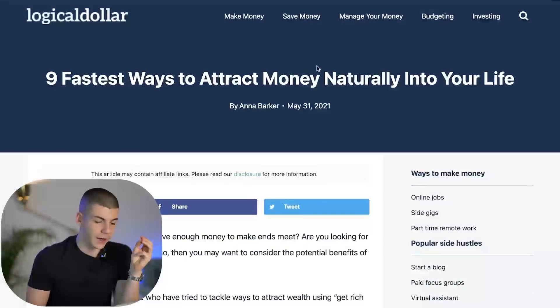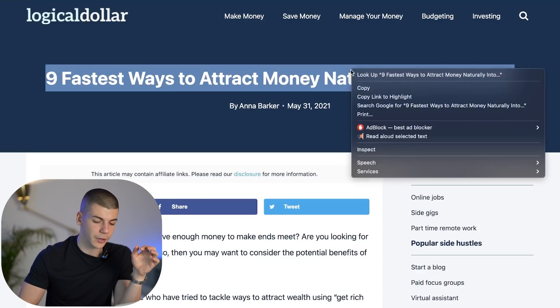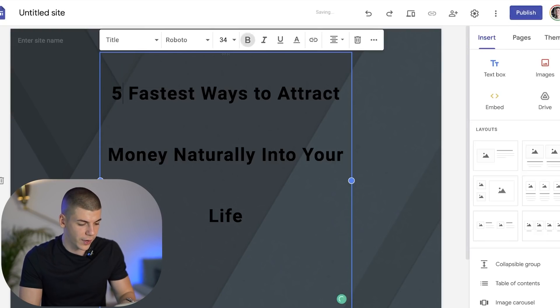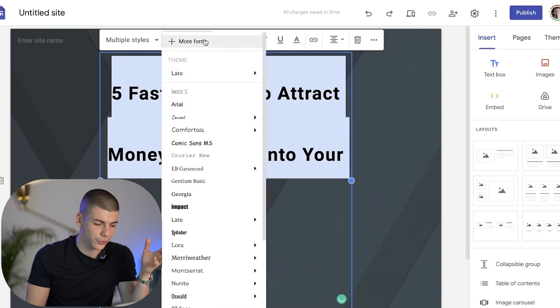I'm going to be using their title — 'nine fastest ways to attract money naturally into your life' — but instead of nine, I'm going to be using only five. So I'm going to grab this title, double click on it, copy the title, go back, and paste it inside this box. Then I'm going to change it to five, change the color because it will look a lot better, and also change the font.